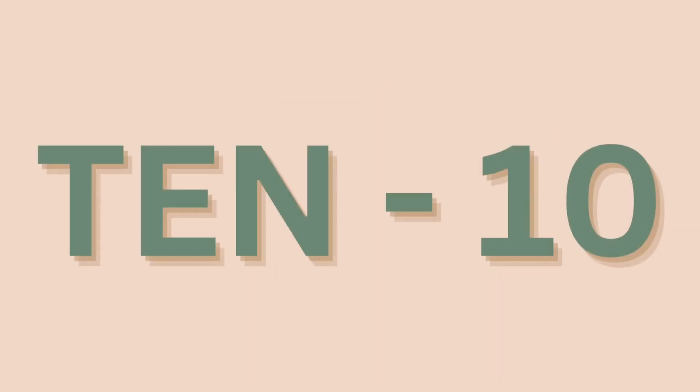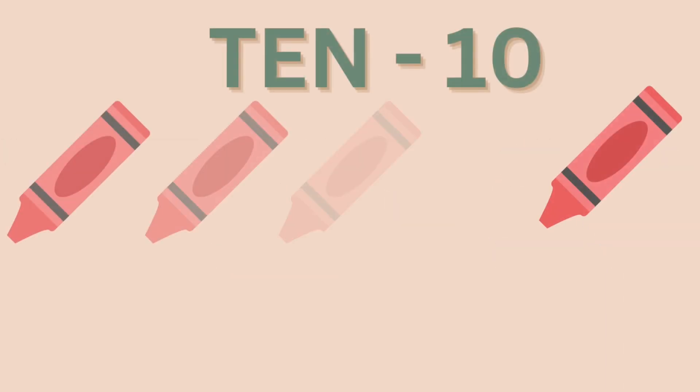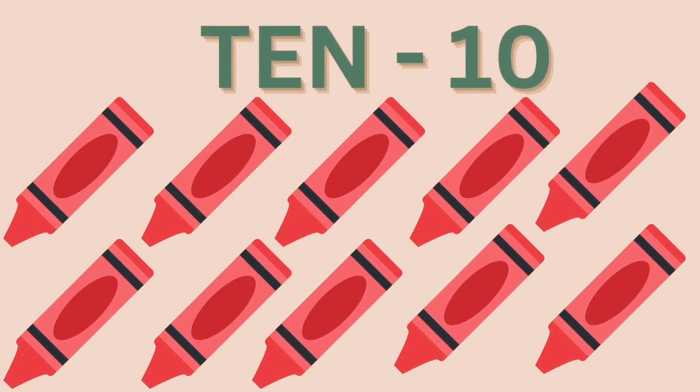Ten: T, E, N. Ten. T, E, N. Ten. Ten and crayons.